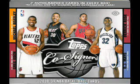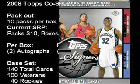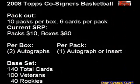Today we busted a hobby box of 2008 Topps Cosignors Basketball. Each hobby box has 10 packs with 6 cards per pack. Packs will run you around $10 and boxes can be found for around $80. Each box will contain 2 autographs, with one being multi-signed, while each pack will contain one of the autograph cards or a Changing Faces insert card.